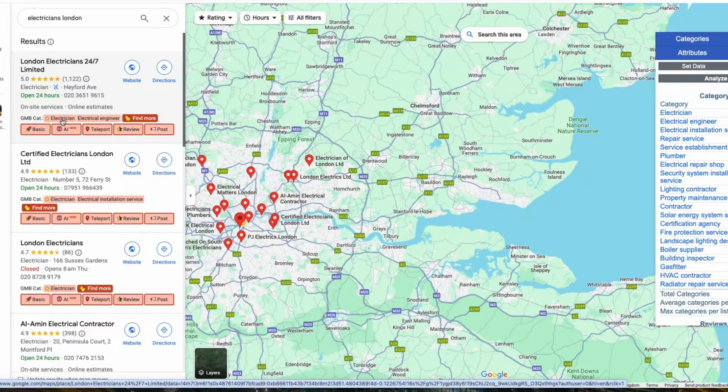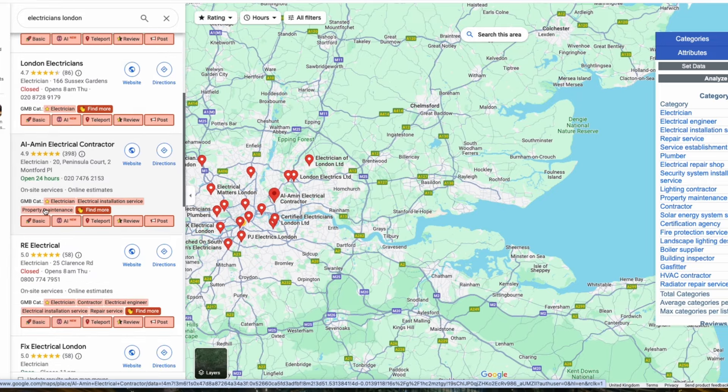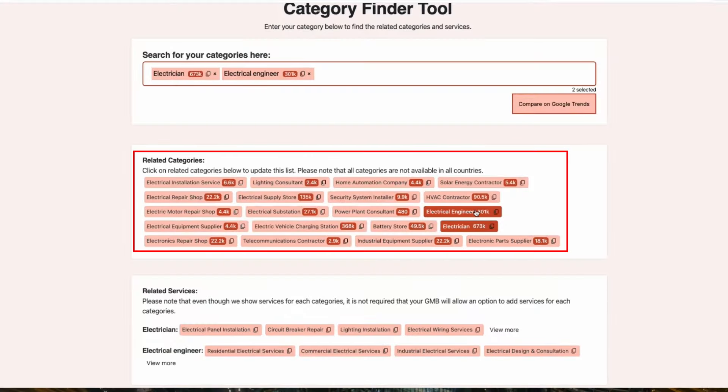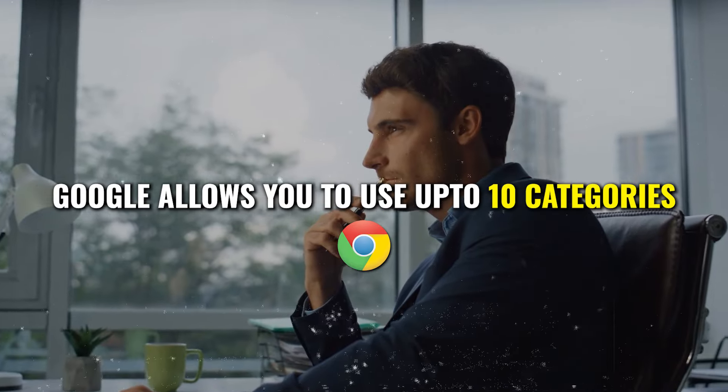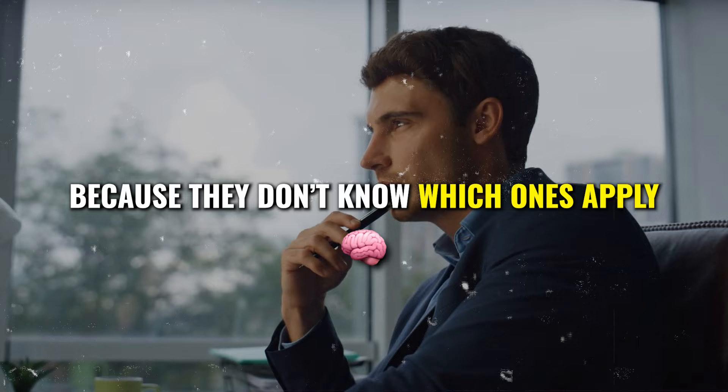You can also get ideas for different secondary categories that your top competitors are using, and if you also provide the same services, you can add them to your Google profile as well. Additionally, when you click on Find More, this tool will show you all the relevant secondary categories, including some you might not have considered, like Lighting Consultant. Google allows you to use up to 10 different categories, but many businesses don't take full advantage of this because they don't know which ones apply. By using this tool, you can ensure you're adding all applicable categories to your Google Business Profile and covering all of your bases.